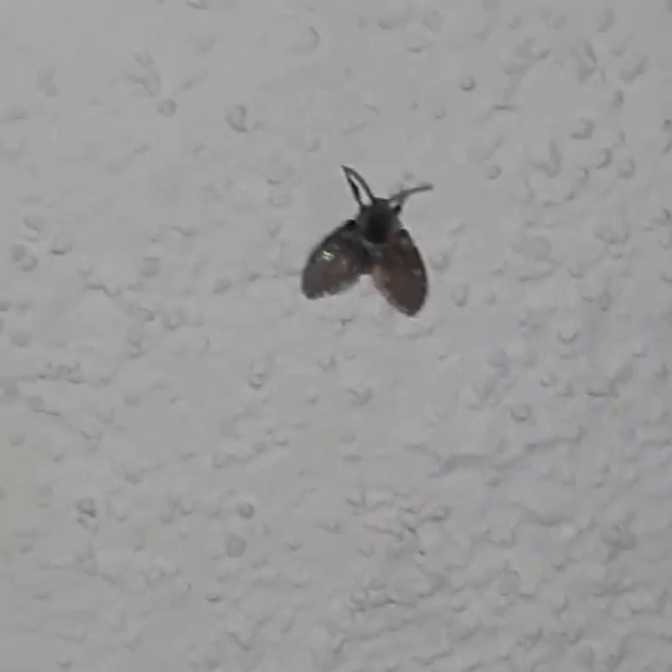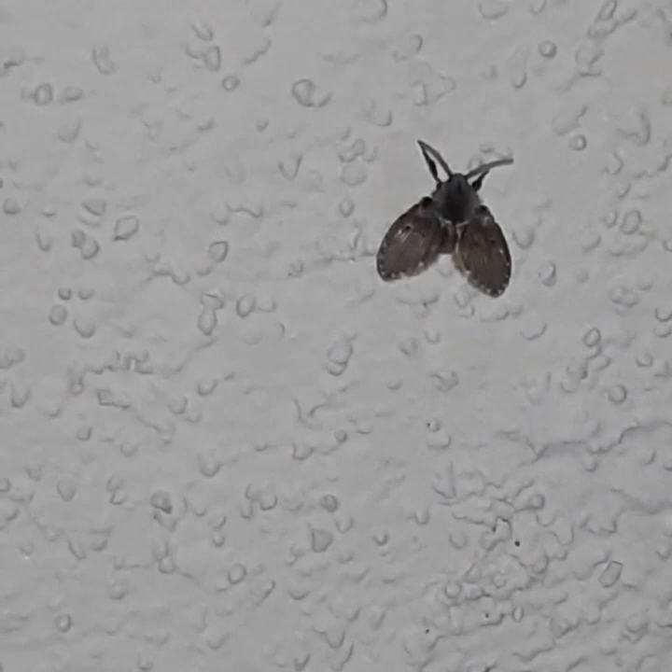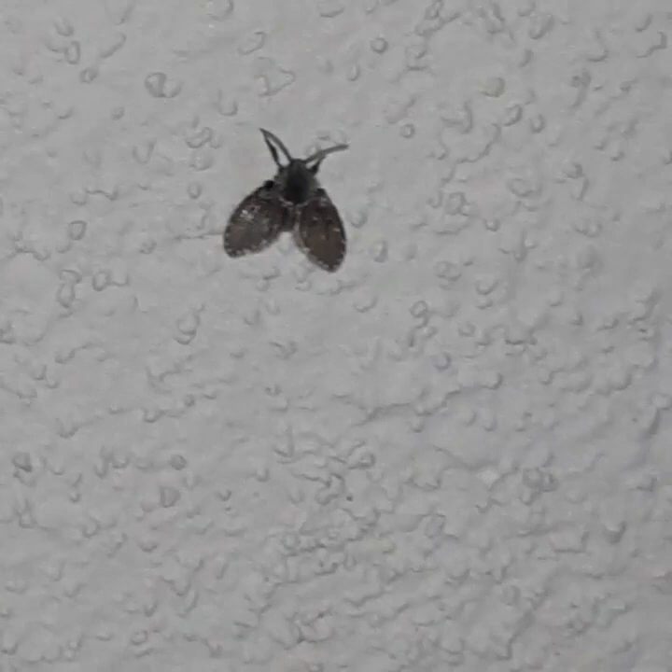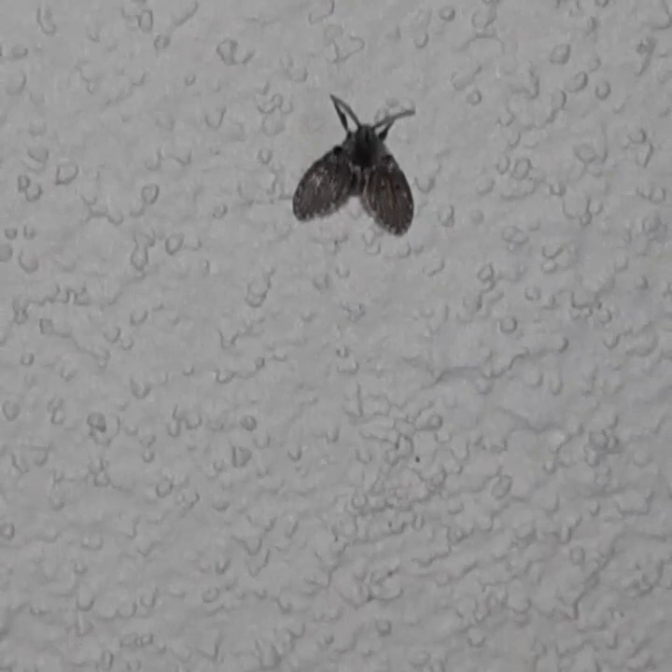This little guy is known as the bathroom moth midge. It's a fly — you might have heard of them as drain flies before. They're a small fly that kind of lives off of detritus, and oftentimes you'll see them coming out of sinks because if they find a clog, they'll eat it.